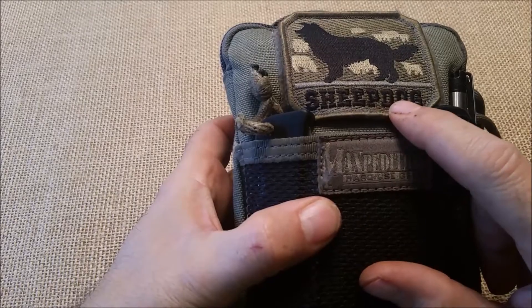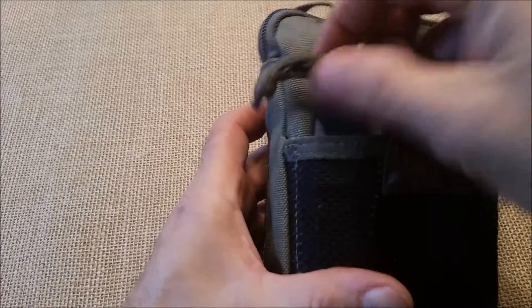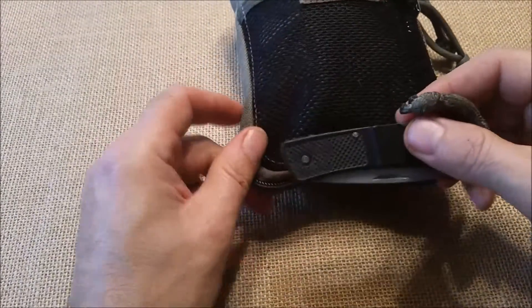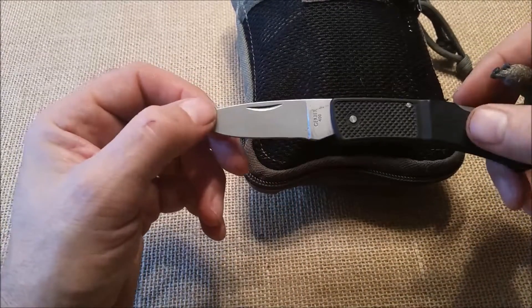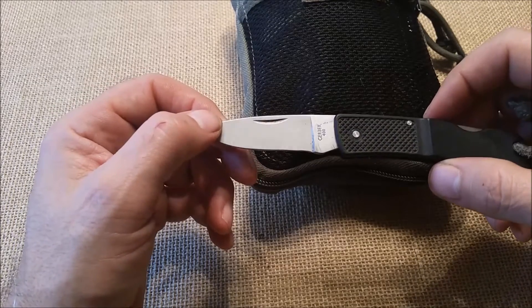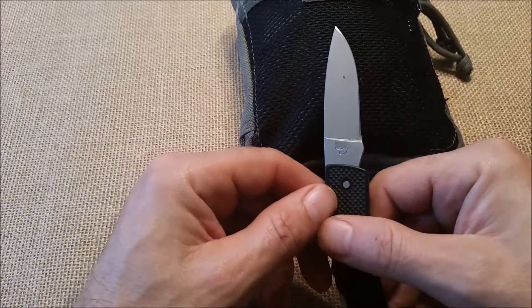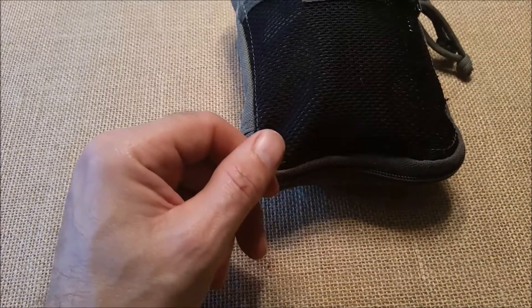My Sheepdog patch on the hook and loop field. I've got an old Gerber fixed blade, circa 1990 I think. It's a Model 400 - I can't remember what they call this. I think it was pre-Gator even. But it is marked Portland, USA. So that's the knife.